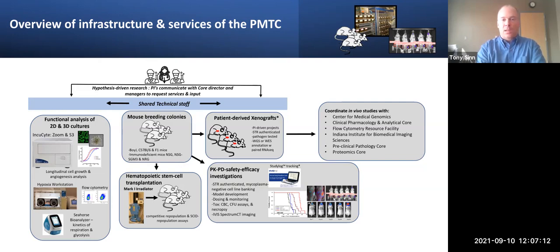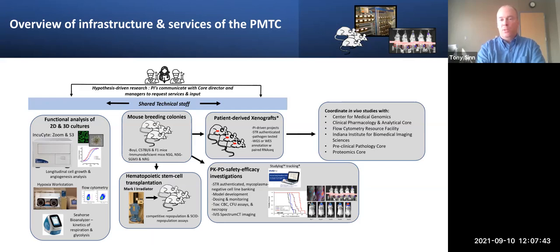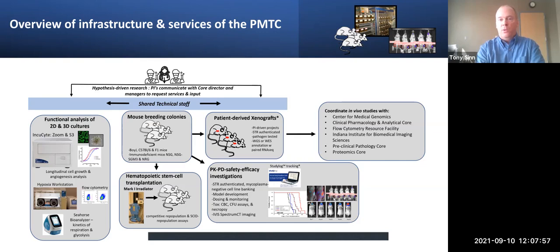We utilize STR-authenticated, mycoplasma-negative cell lines. We have a bank of many different cell lines available for distribution to investigators, assisting with new model development, dosing and monitoring, tumor studies, and basic tox for new compounds that have never been dosed in an animal. We can distribute samples back to the investigator or help them coordinate with various other cores on campus — medical genomics, the CPAC core for mass spec analysis, flow cytometry, the imaging core, pathology core, proteomics core — just a few of the ones that we interface with.